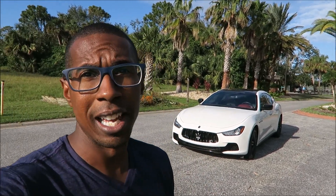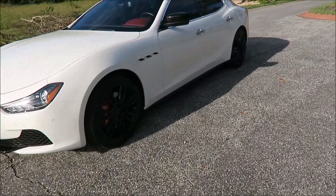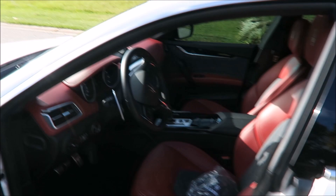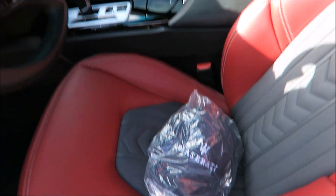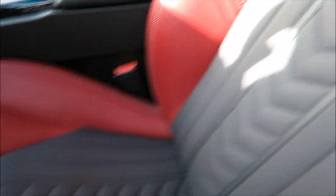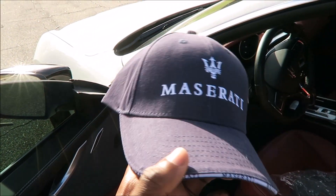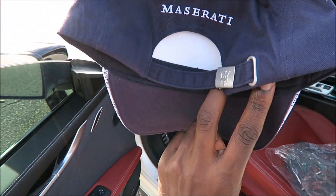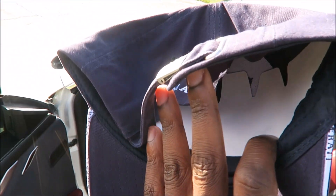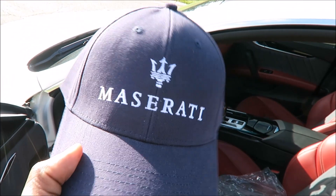Let's go see what we've got. Last time I gave away a hat and a keychain — a white hat with a red trident and a keychain. This time I'm giving away a blue Maserati hat. It's adjustable; the last hat was fitted, but this one has an adjustable strap so anybody can wear it. It's brand new — you can see the fold is still in there to keep it nice and shaped.